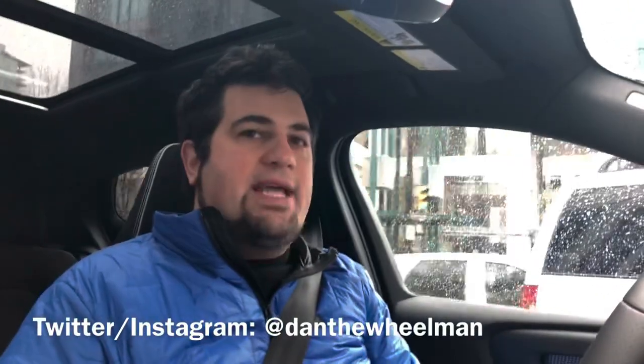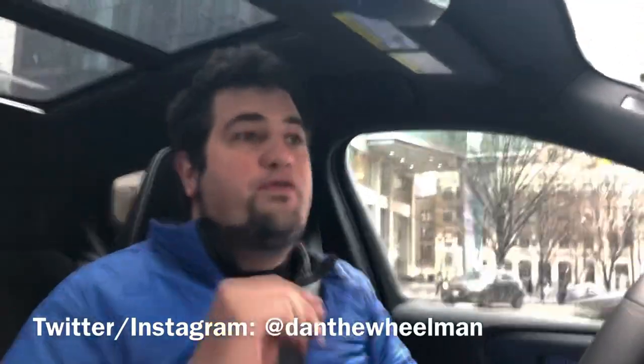Thank you for tuning in to my review of the 2021 Volvo XC40 Recharge. If you haven't already subscribed to the channel, please do. You can follow me on Twitter and Instagram at DanTheWheelman. Look for the full review and pics of this vehicle on Auto123.com soon. Thanks again for tuning in — until next time, sayonara, folks.